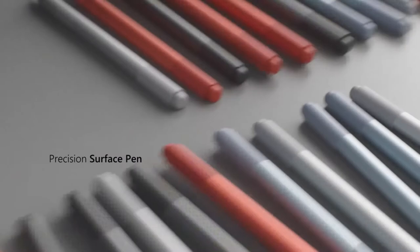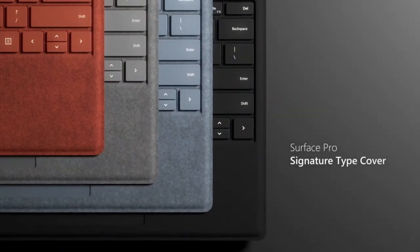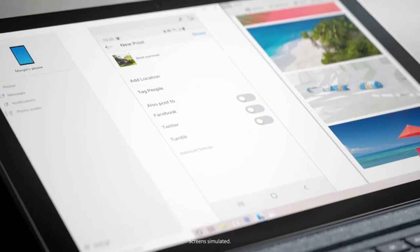Drawing tablets from Microsoft are easier to use with this device. With the Microsoft Surface Pro 7, you can navigate and control your computer precisely thanks to the LED backlight and large trackpad. Drawing on this laptop is the best experience ever.